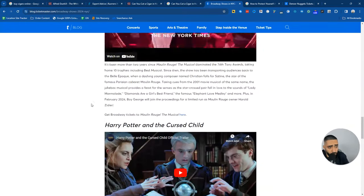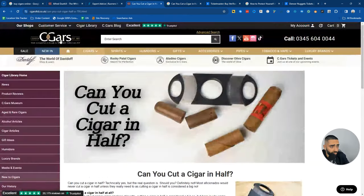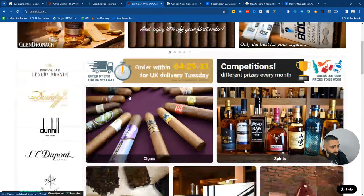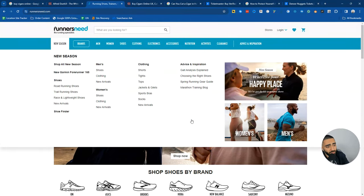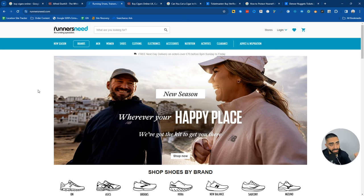From an SEO point of view, I'd probably give Ticketmaster a 9 out of 10. I'd give CigarsLimited.co.uk a solid 8 out of 10. And runnersneed.com I would give a 9 out of 10 as well. That has been my video on e-commerce traffic and scaling your SEO for e-commerce. If you have any questions, feel free to drop them in the comment section. And if you want a free 15-minute growth strategy call for your website, make sure to check out casualdash.com.